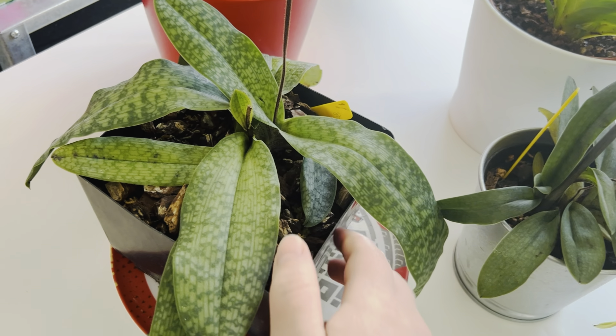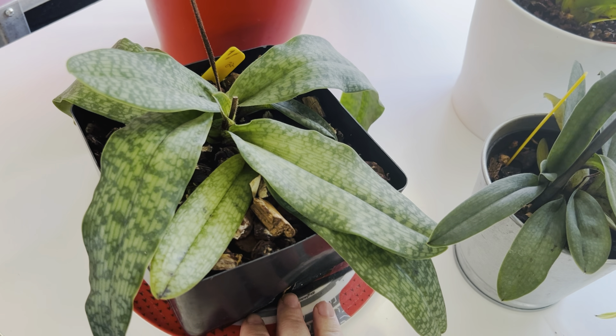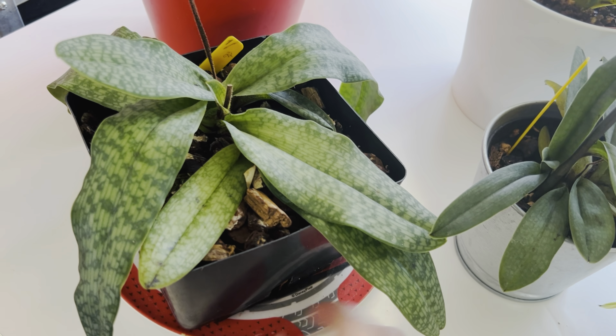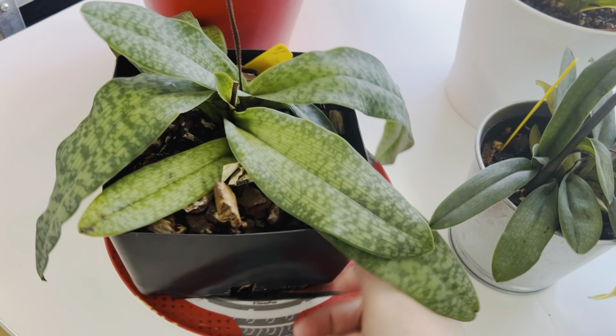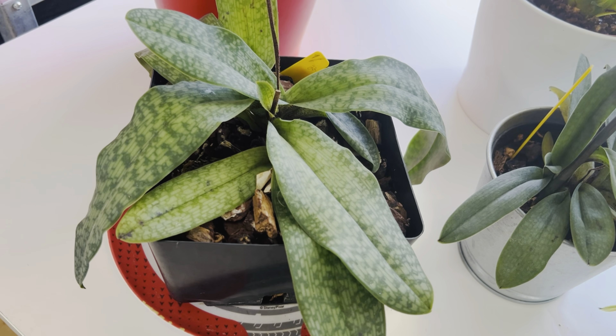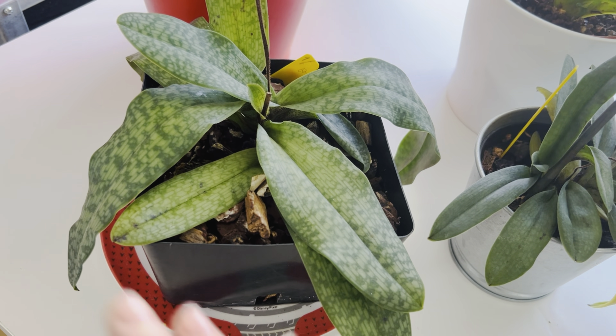I'm not giving it enough water because I don't have a cover pot for this one — it's only on a plate. So I should actually give it more water; it would look better. Sorry, I'm rambling a lot.